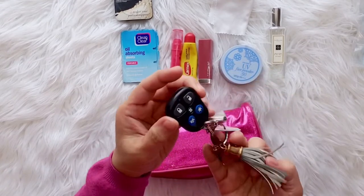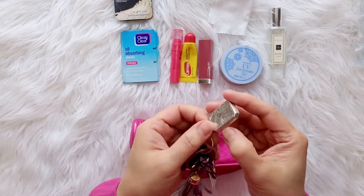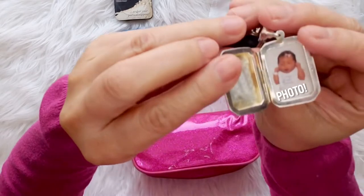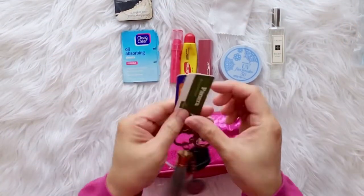This is a spare key remote control that I keep in my bag at all times. And this is a keychain where I put my daughter's face when she was just a few hours old in the hospital where she was born in Texas.